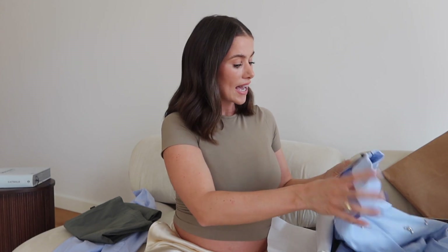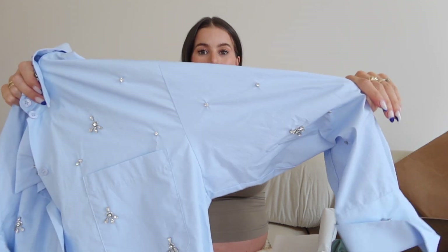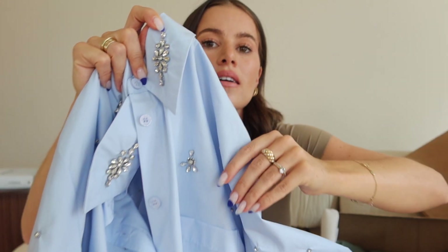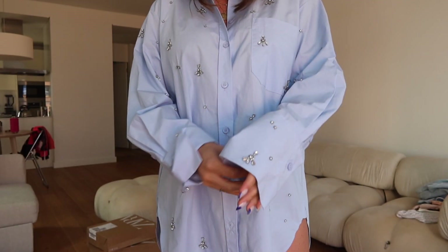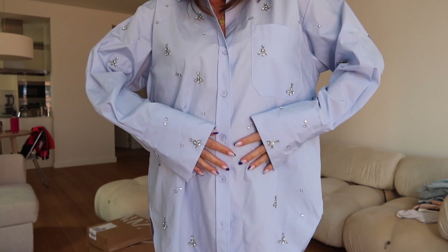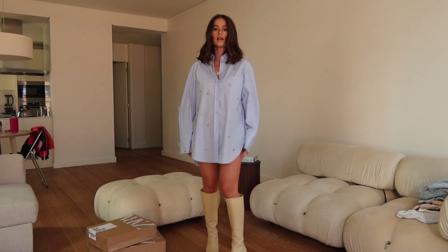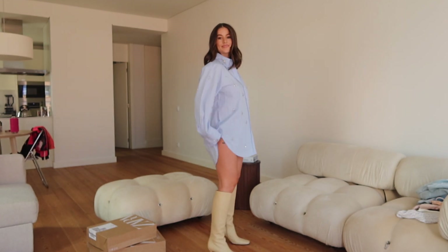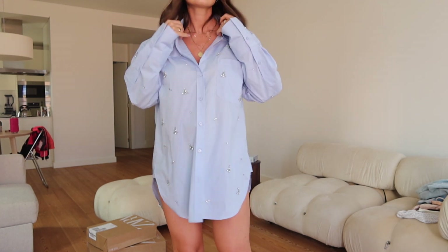There might be one more package still to arrive, which I'll include when it does. This next piece I got in a size large — it's my other blue shirt but a little different: an embellished blue shirt. The embellishment is super subtle and really pretty. A blue shirt can be dressed up in the evening, and with this embellishment it's even nicer. I'll show you how I'd style it. With Zara, I find their sizes run quite small, so no harm going large for that oversized look.